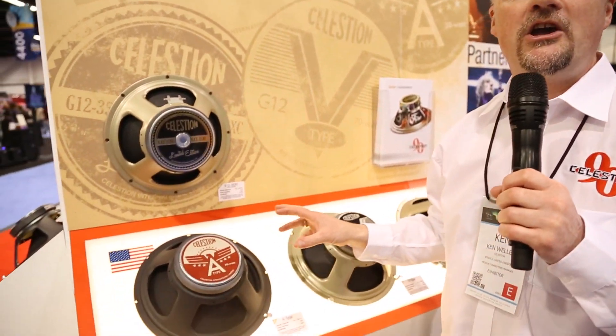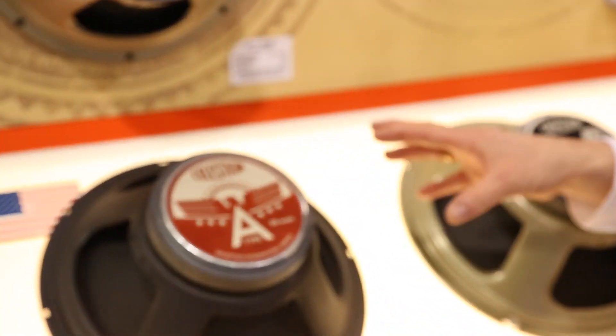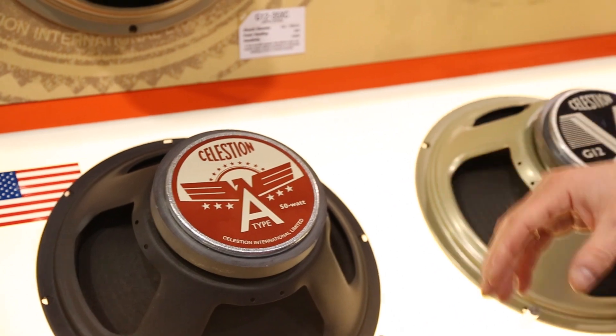Hi, my name's Ken Weller and I'm at the Celestion booth here at NAMM 2014. I just wanted to show you some of our exceptional new speakers, our rising stars as we call them.